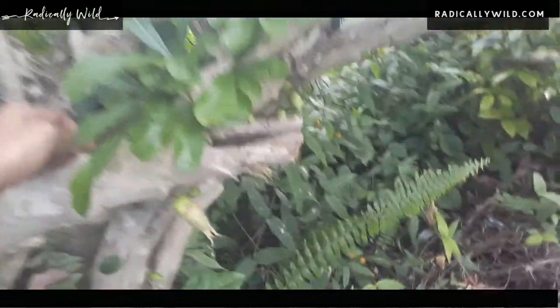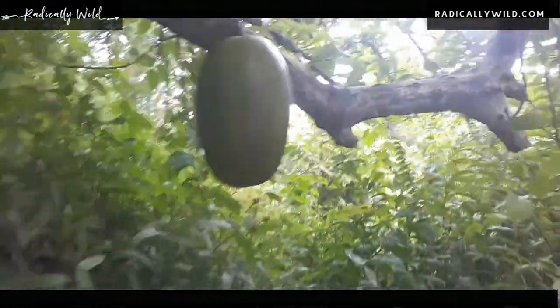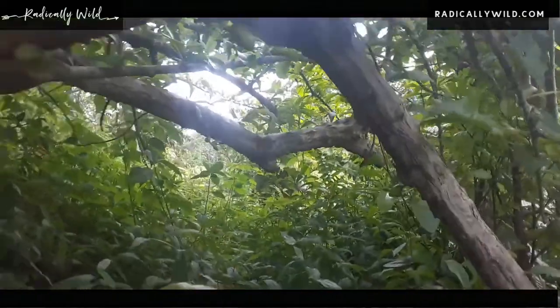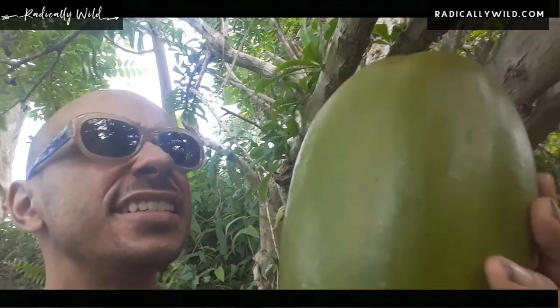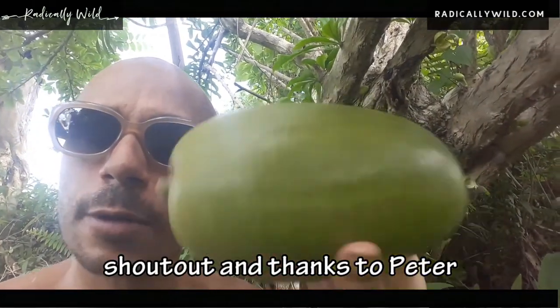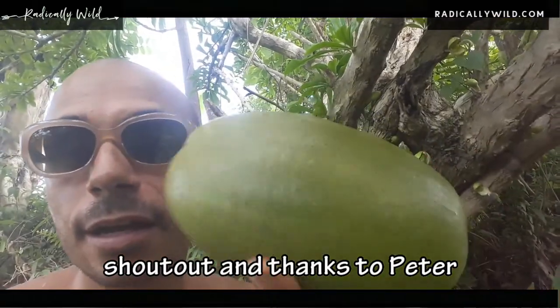So let's see this calabash tree — there go the babies, the seeds, see that? And there is a calabash. I am going to harvest this one because it's going to be sent to somebody who gave me a wonderful donation, and I'm going to make a plate out of it. If anybody donated before and would like a plate, I could send you one as well.